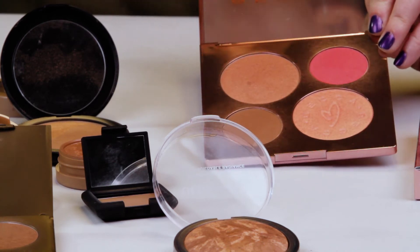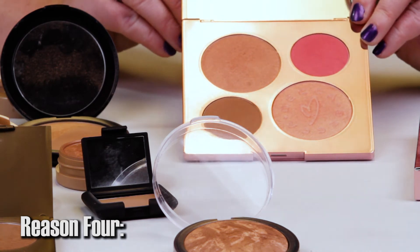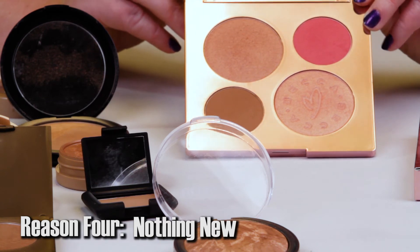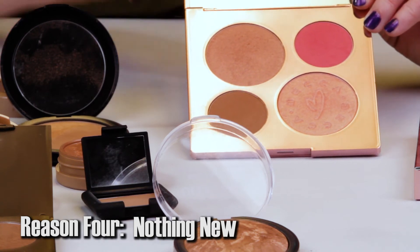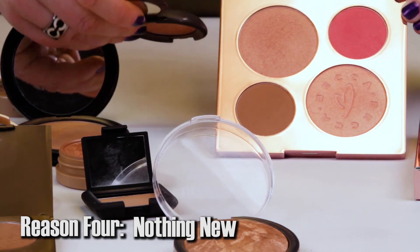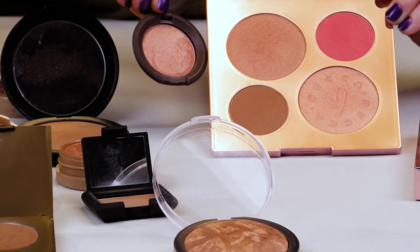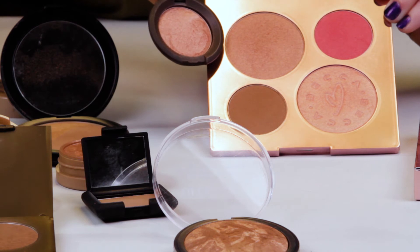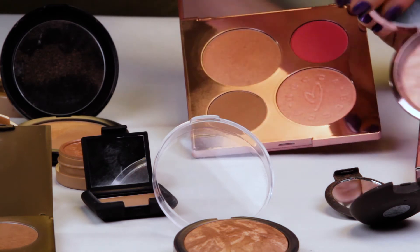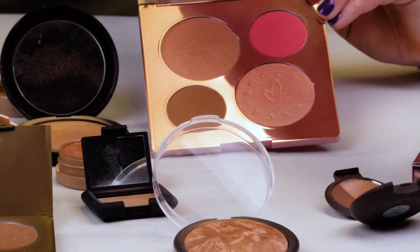Reason number four: if you already have any Becca colors or highlighters, you probably have this. This is almost identical to the Jaclyn Hill palette she came out with last year. This is her Rose Gold Pressed — I think that may be the exact same color, and not just very similar. This is her Rose Quartz highlighter, which is very similar if not identical to the bottom highlighter in the palette.